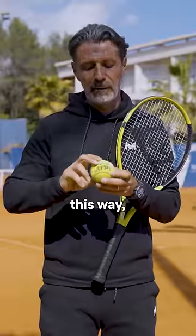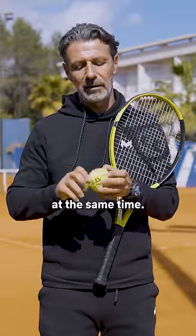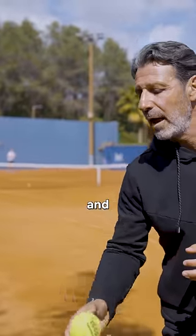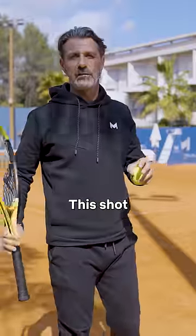So the ball was turning not only this way, but this way and this way at the same time — which means this way. When it hit the ground, it was going down and to the side every time. This shot — unique.